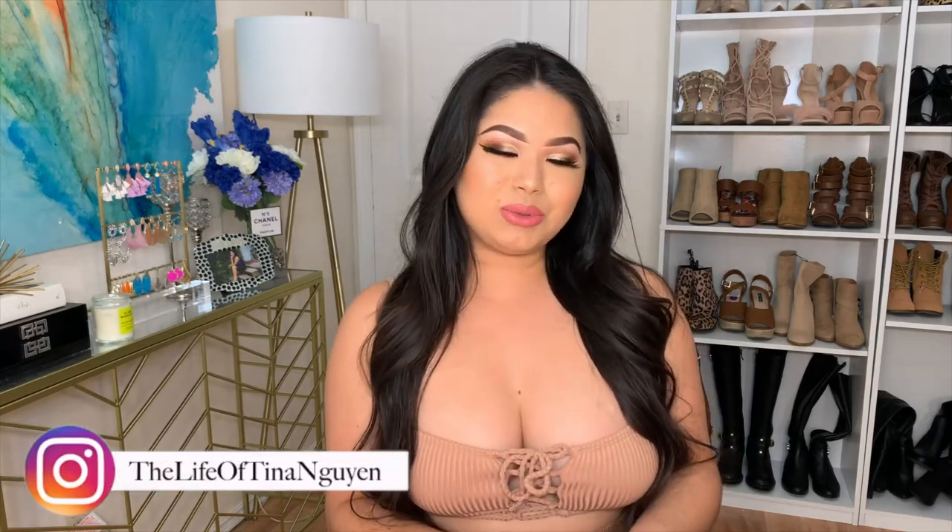Hi beauties! Welcome back to my channel! If you're new, hi, hello! My name is Tina! If you aren't already, please consider subscribing!